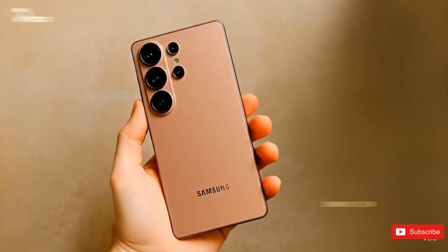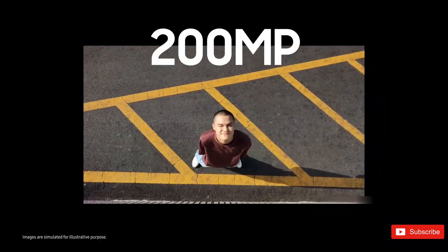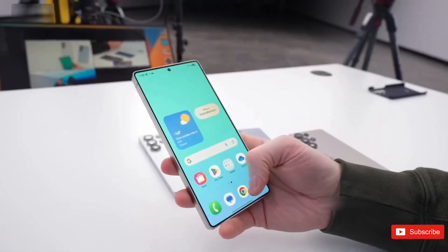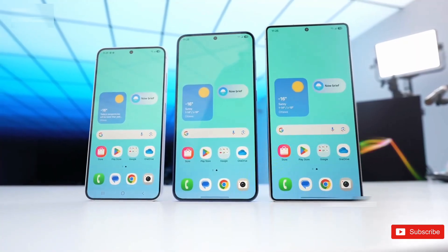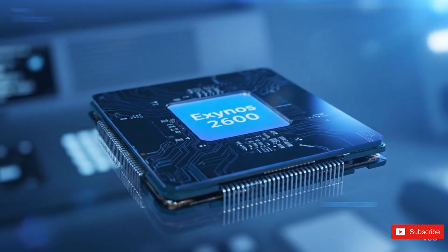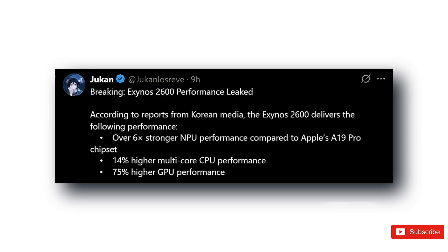You know that feeling when you think Samsung's finally done surprising us? And then they pull this? That's exactly what's happening with the Exynos 2600. Out of nowhere, Samsung's upcoming flagship chip has jumped back into the spotlight. And it's not just another leak — it's a sign that Samsung's got something much bigger planned.